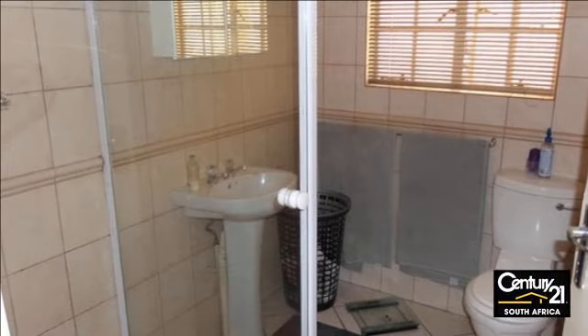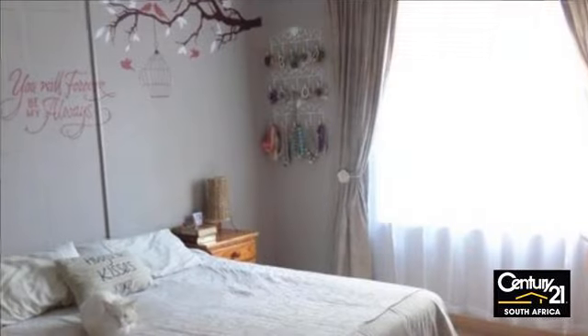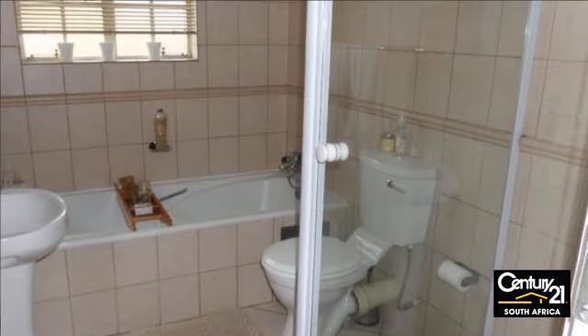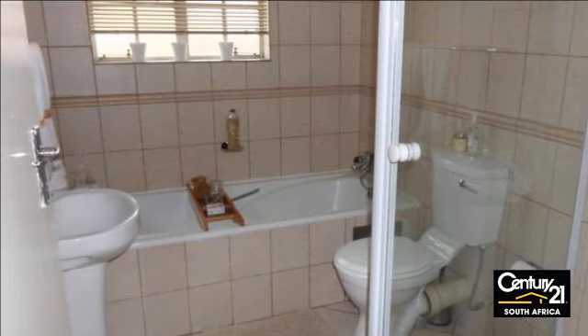Lovely three-bedroom townhouse with open-plan living area, two bathrooms, separate scullery, and a very well-looked-after interior. It also has a garden with patio and built-in braai, as well as a double garage, situated in a very peaceful area overlooking the city.